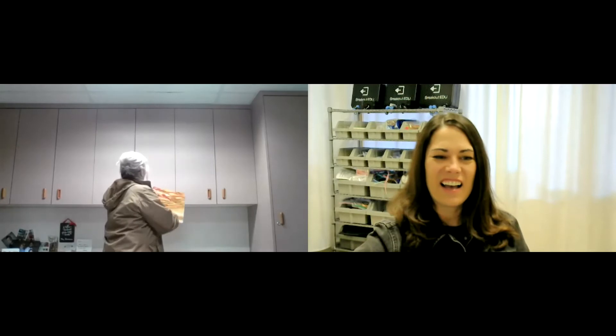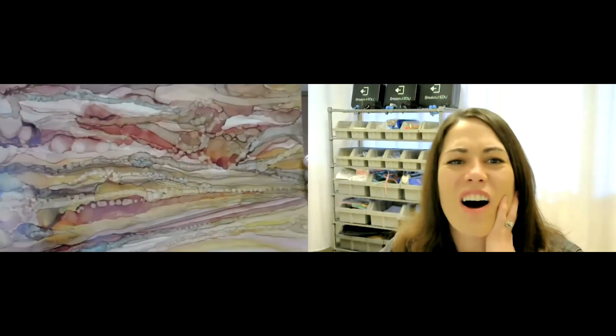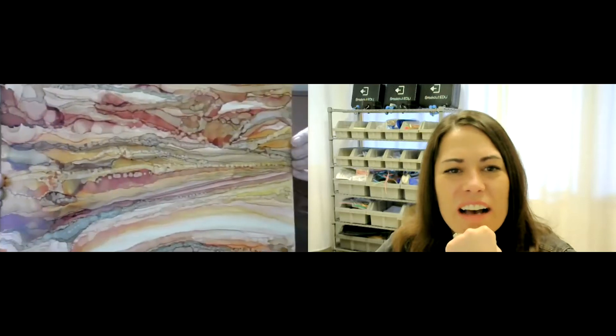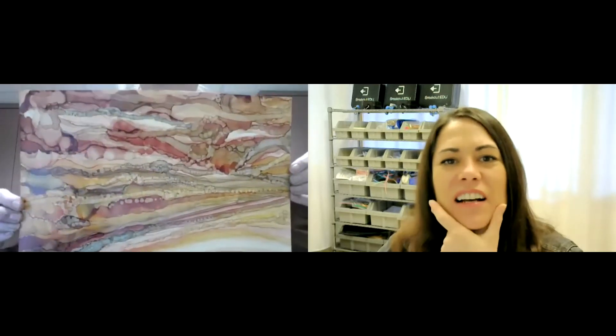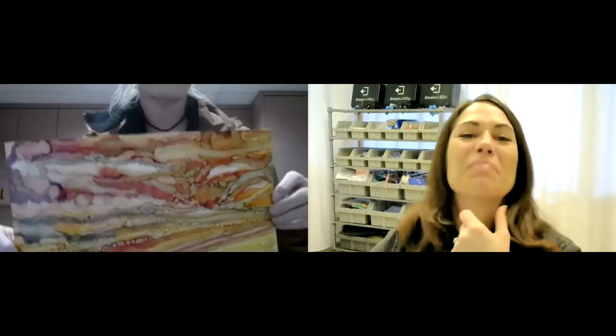The GPS series really just comes from traveling and marking your coordinates — that's the GPS series of where I was. Here's an example of one of my paintings. This one would have had the GPS coordinates for Yellowstone — these were the bacterial mats, and this is my interpretation of the mats. These are alcohol inks on Yupo, which is a synthetic paper.